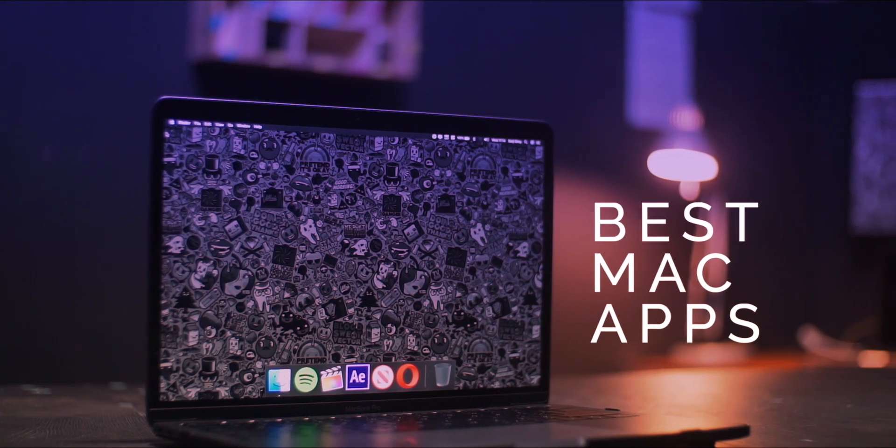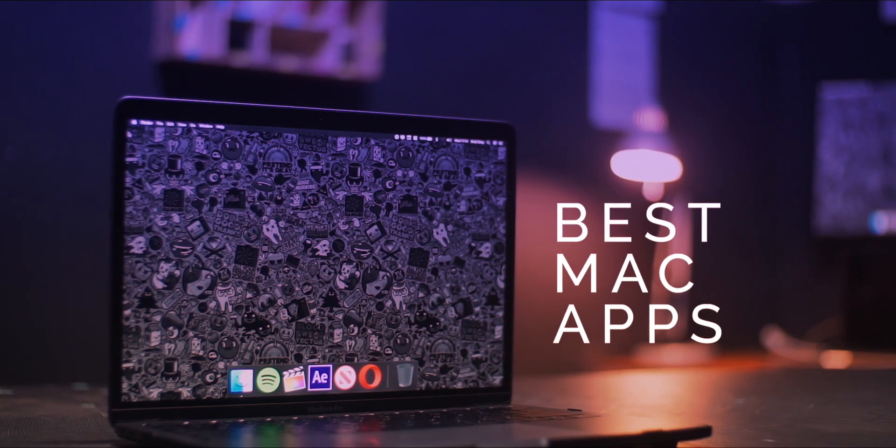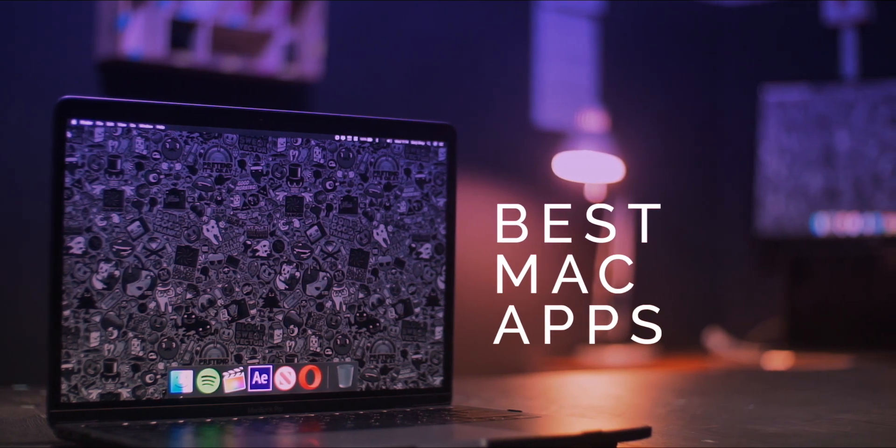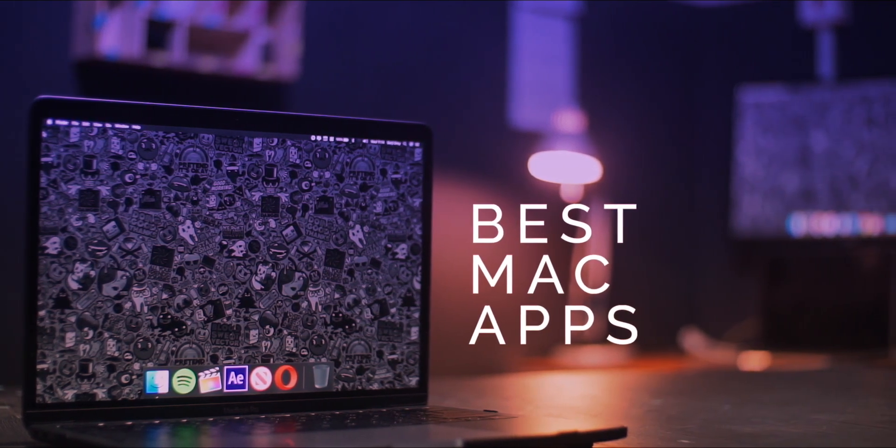So on this episode, I want to talk about 10 of my best Mac apps. Previously I've done my best iOS apps, I've done my best Android apps, and right now I want to do my best Mac apps because I own a MacBook — a 2017 MacBook Pro running Mojave. I'm going to be giving you 10 of my favorite apps so far. These apps are very interesting, like apps I've been using for some time now and I really trust these apps.